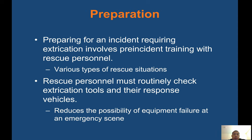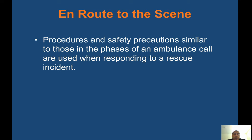Preparation: preparing for an incident requiring extrication involves pre-incident training with rescue personnel for various types of rescue situations. Rescue personnel must routinely check extrication tools and their response vehicles, which reduces the possibility of equipment failure at an emergency scene. Their responsibility is the same as yours — at the start of every shift, check your tools, make sure they run properly, and ensure they're in good working order. Scene procedures and safety precautions similar to those in the phases of an ambulance call are used when responding to a rescue incident.